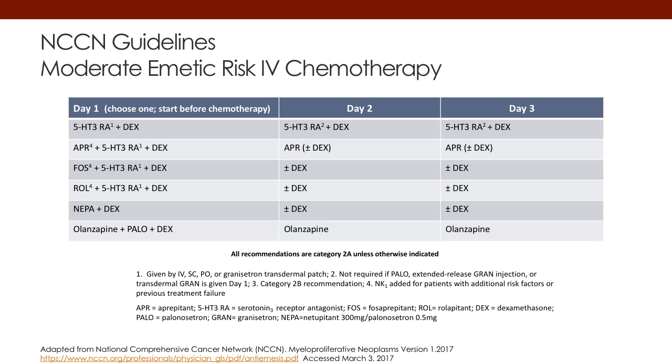For delayed emesis, in most cases it's going to be a continuation of the dexamethasone, and depending on which 5-HT3 is used, it either will be continued or not. If you're using the extended-release formulations of the 5-HT3, additional days of treatment would not be needed.